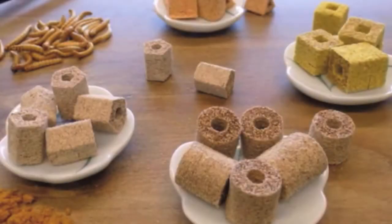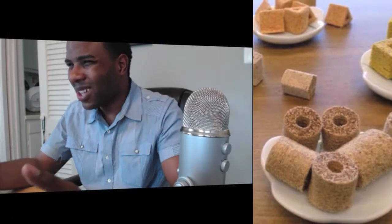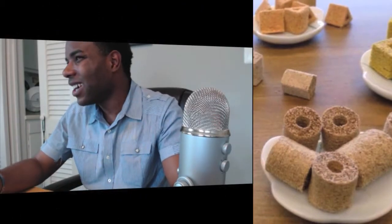The company Quartz — it's a food technology company — believes you can use this printer to solve the world's hunger problems. They use proteins, carbohydrates, and sugars to create edible food creations that they print out.